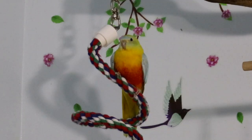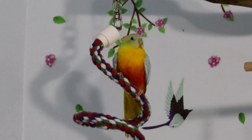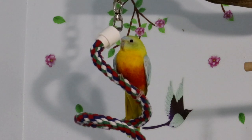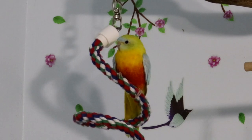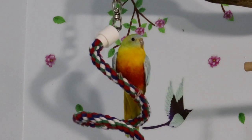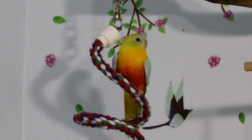They are not known to be talkers or to mimic sounds, but you never know — they say that about bourke parakeets too, and one of mine can copy my whistle and one can say a word. He says 'give me a kiss.' So if you spend a lot of time talking to them all day, you never know, but they are not known for talking or mimicking.